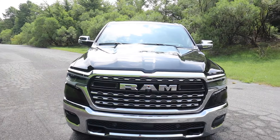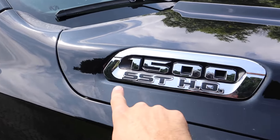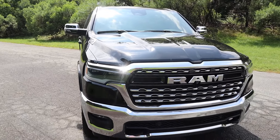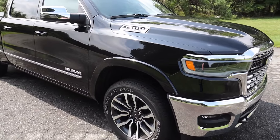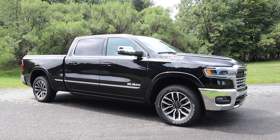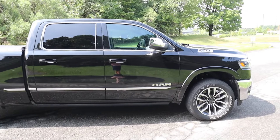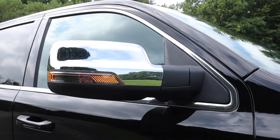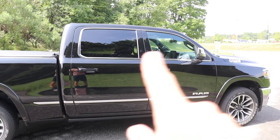There are nice lines running down the hood, and on the side you'll notice '1500 SST HO' indicating the high output engine — there are a few different engine options available. The wheels have a nice design to match the chrome theme, there's a chrome strip along the lower side with the Ram logo, power folding side mirrors with turn signal and camera, and all window trim is chrome.